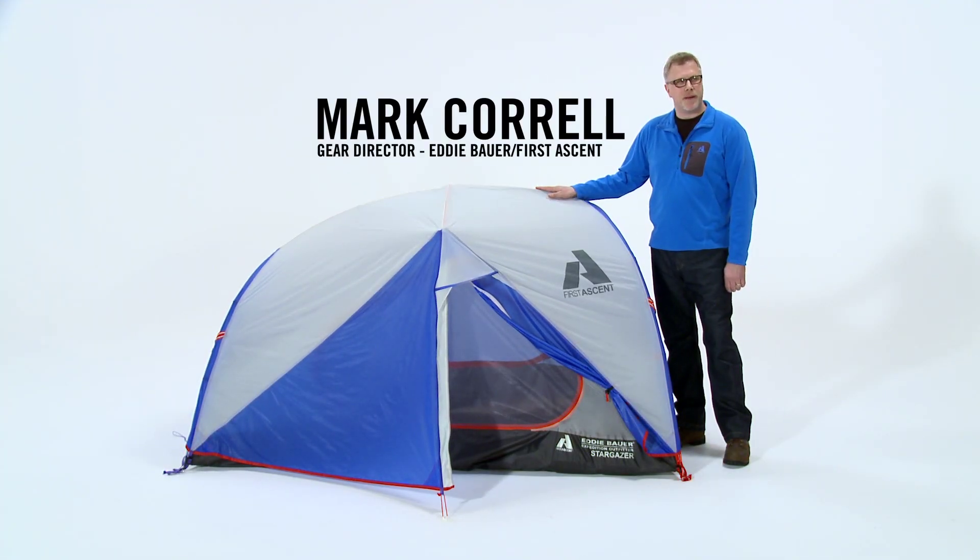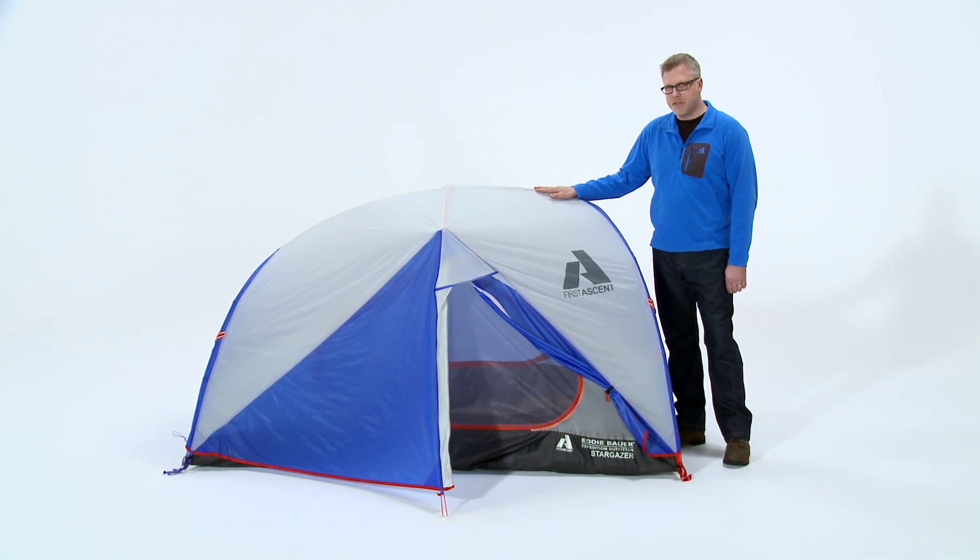I'm Mark Correll, gear director for Eddie Bauer and First Ascent. I'm going to take you through the features and benefits of the new Stargazer tent.